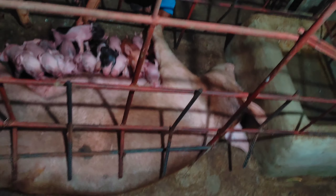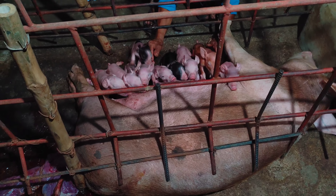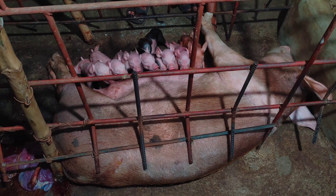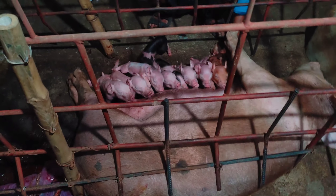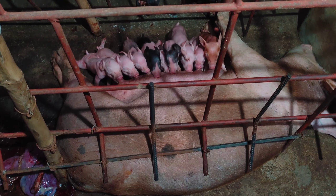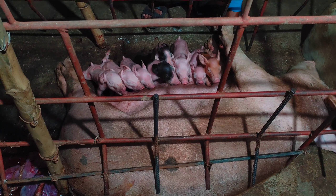We'll be raising these piglets up just to sell as piglets. We might keep one or two of the girls back for mama pigs, depending on how many teats they have. This mama girl, she has 16 teats, so she's going to be a good one. I'll look for her in her next few litters to probably have up to 14, 15, 16 piglets — maybe even more.